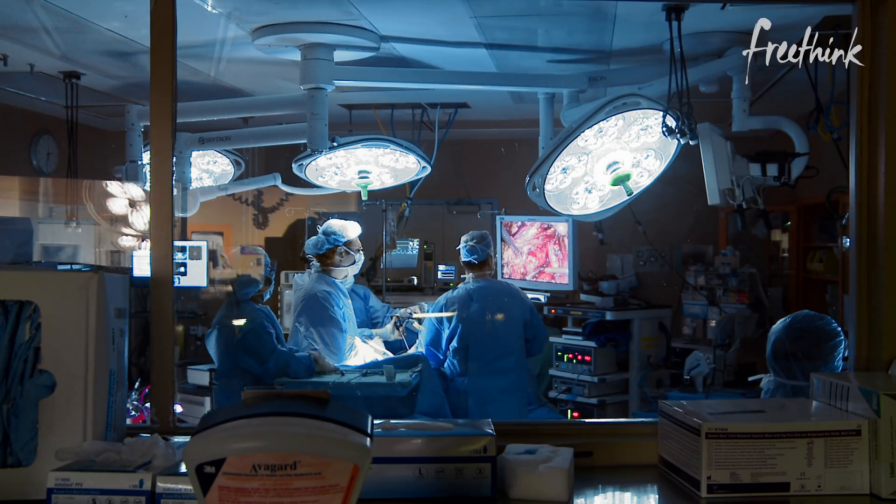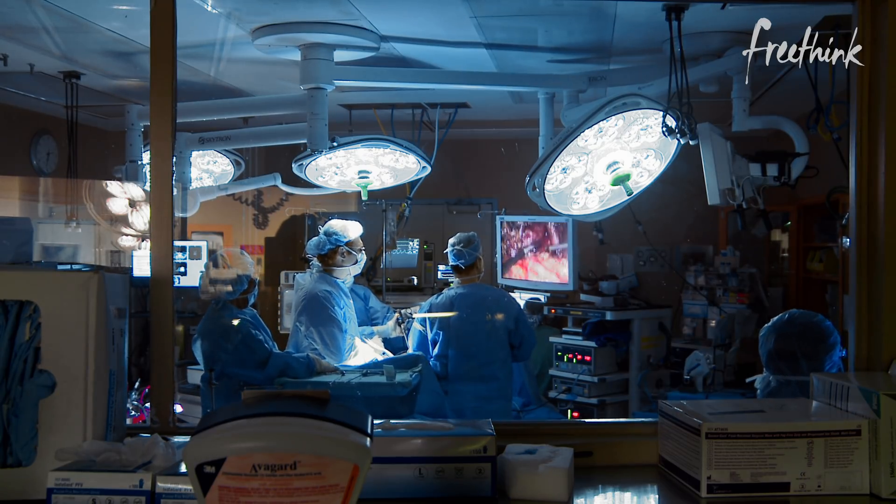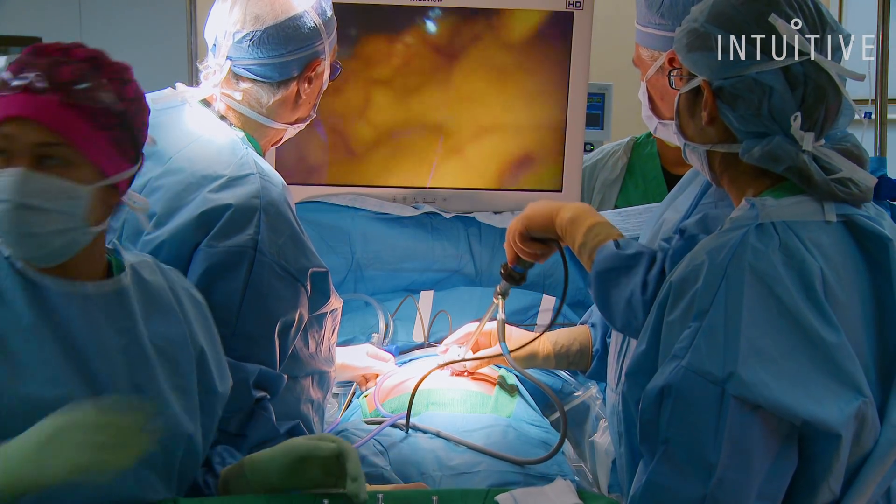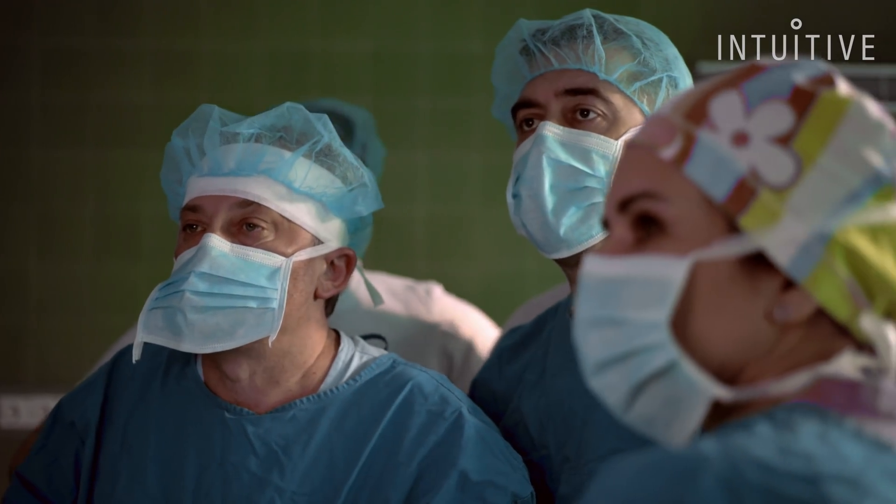In laparoscopic surgery, the minimally invasive approach that followed, you actually have to move your hand up to move the tip of the instrument down. Left is right, down is up. The surgeons have to have this mental remapping as they're looking at a 2D screen, and the dexterity was completely lost.